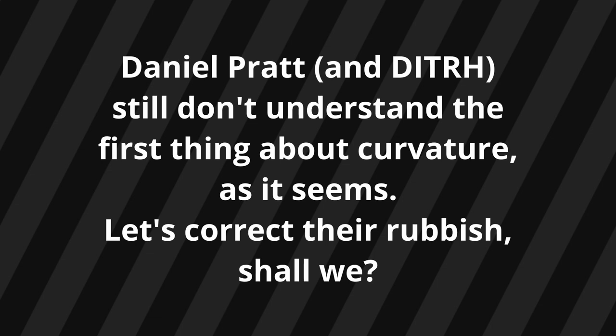Let's watch Daniel Pratt as he completely misunderstands geometry and physics, and uses that misunderstanding to construct an argument weaker than the glass he uses as evidence.